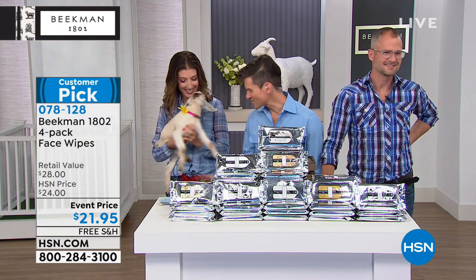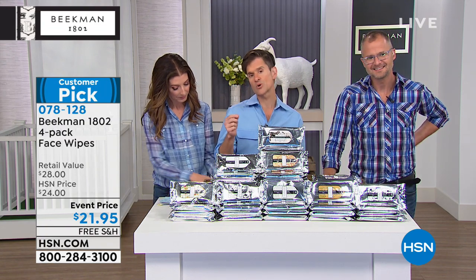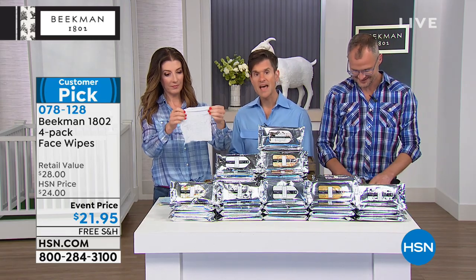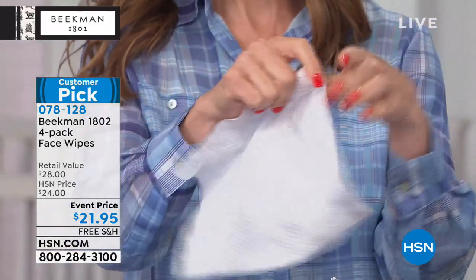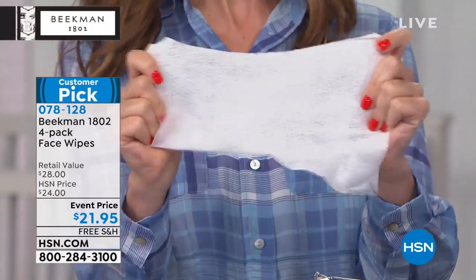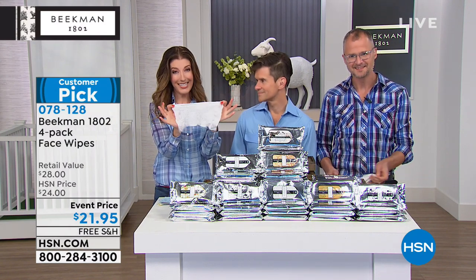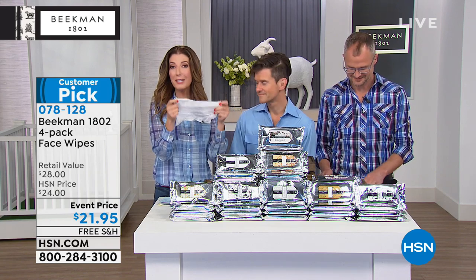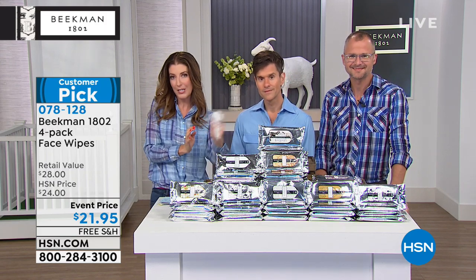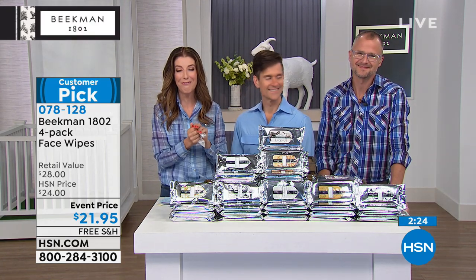These really are the goat milk difference. Not only do they gently exfoliate, cleanse, and moisturize your skin, they will take off your makeup. Every model, host, and makeup artist here at HSN has a pack of these. I have them in both my cars, in my bathroom, and in my yoga bag. If you go to the gym or class and don't have time to shower, this is the no-sink, no-shower-necessary quick fix — perfect for camping, hiking, planes, or road trips.